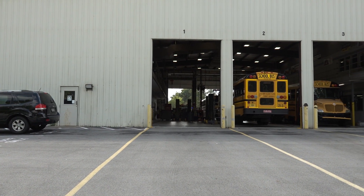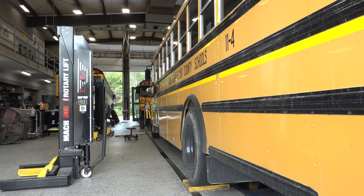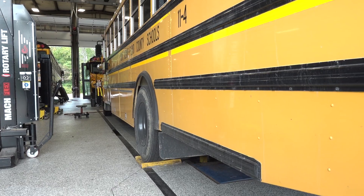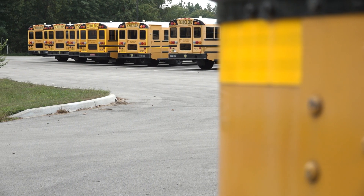We applied for a grant called the Volkswagen Diesel Emissions Environmental Trust Mitigation, which was to fund projects that would facilitate a cleaner environment — meaning we would take a diesel-powered bus out of our fleet and replace it with a propane-powered school bus. We were given $130,700 for the purchase of four buses.